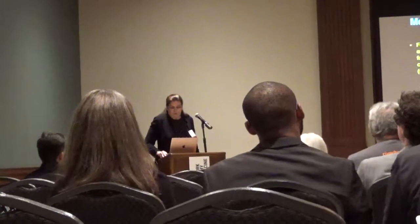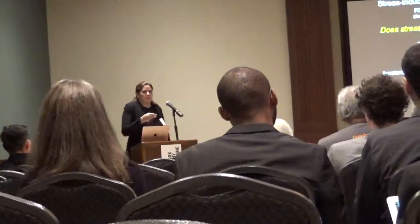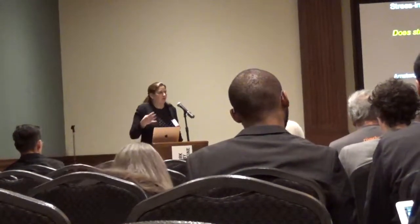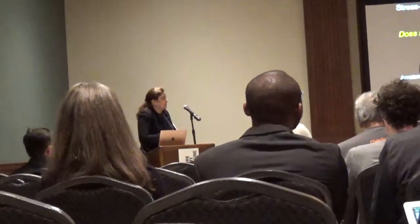We think stress would impair these techniques because they rely on the prefrontal cortex to inhibit the amygdala. Although stress has varied effects on the brain, one of the most robust is that it impairs prefrontal cortex function—a point from Amy Arnstein's work. Even mild stress impairs prefrontal cortex function, which should impair our ability to inhibit our emotional responses. So we wanted to ask: does stress impair the inhibition of threat responses?